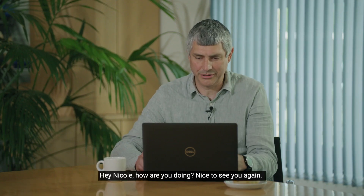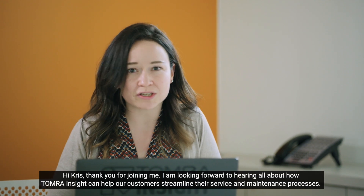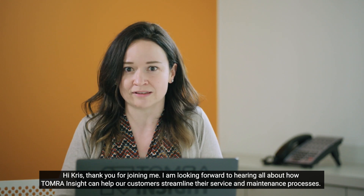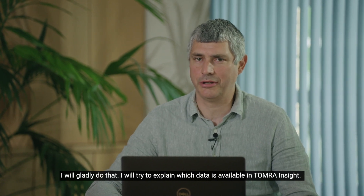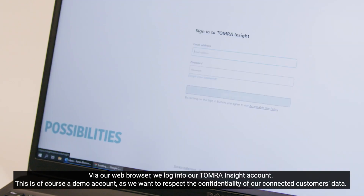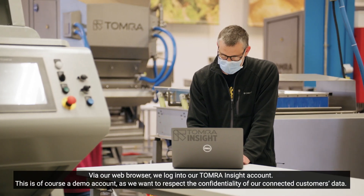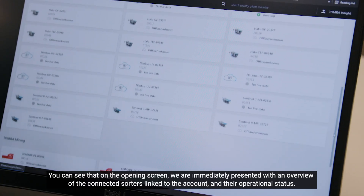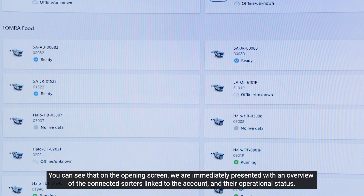Hey Nicole, how are you doing? Nice to see you again. Thank you for joining me. I'm looking forward to hearing how Tomra Insight can help our customers streamline their service and maintenance processes. I'll gladly do that. I'll try to explain which data is available on Tomra Insight. Let's have a look. Via our web browser, we log in to our Tomra Insight account. This is of course a demo account, as we want to respect the confidentiality of our connected customers' data. You can see on the opening screen, we are immediately presented with an overview of the connected sorters linked to the account and their operational status.